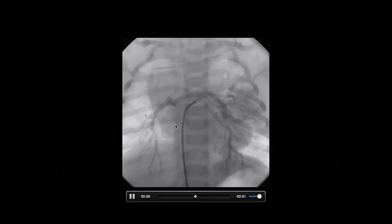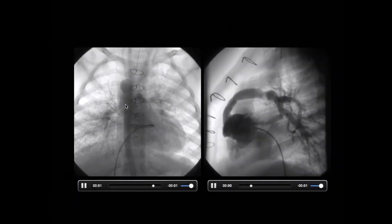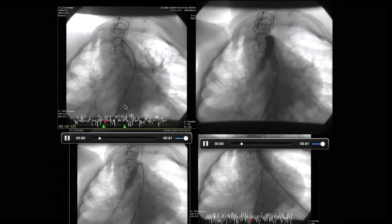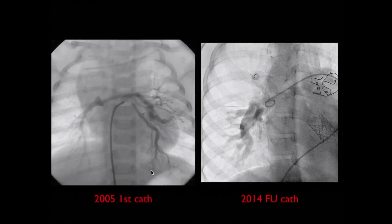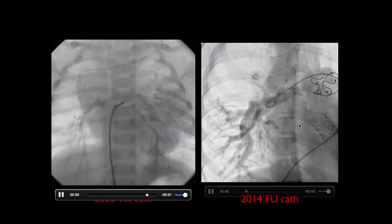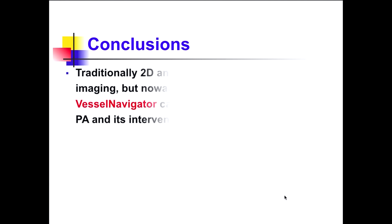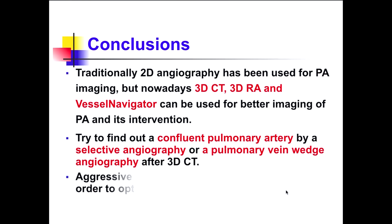In the next case, also with small confluent pulmonary arteries and other MAPCAs, a central shunt was performed first followed by an RV-to-PA conduit. Initially the confluent pulmonary arteries were very small, but after the staged approach, adequate pulmonary artery size was achieved. Thank you for your attention.